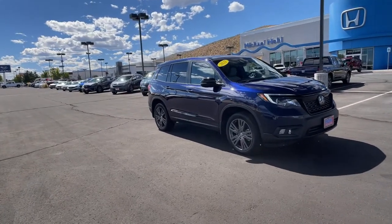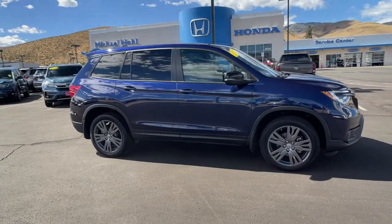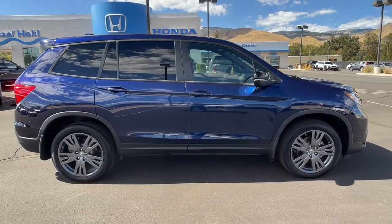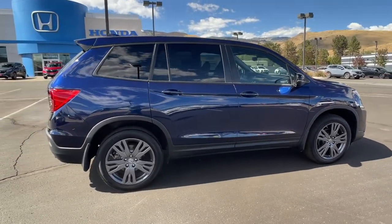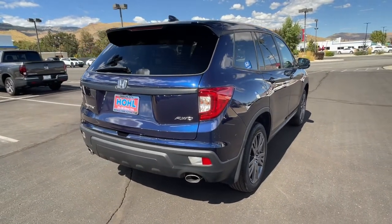You will love the features of this 2021 Honda Passport. With less than 10,000 miles on the odometer, this vehicle provides excellent value. Presenting the Honda Passport, the mid-sized crossover with all the features you need to make your outdoor adventures fun and comfortable.